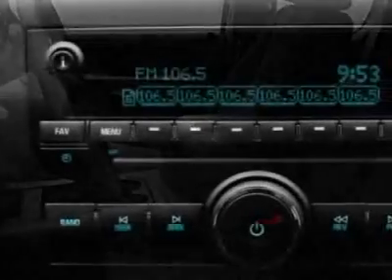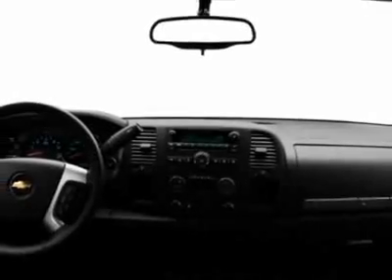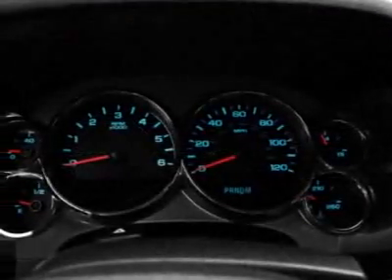All-Star Edition and front license plate bracket included. Call 877-542-2424 or email our friendly sales staff today to schedule a test drive.